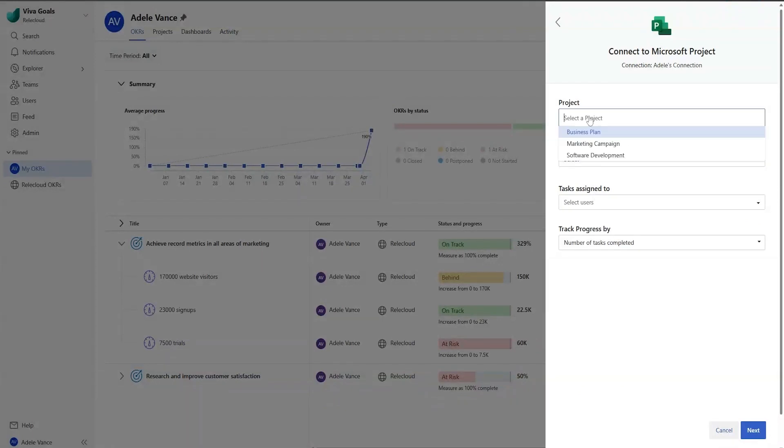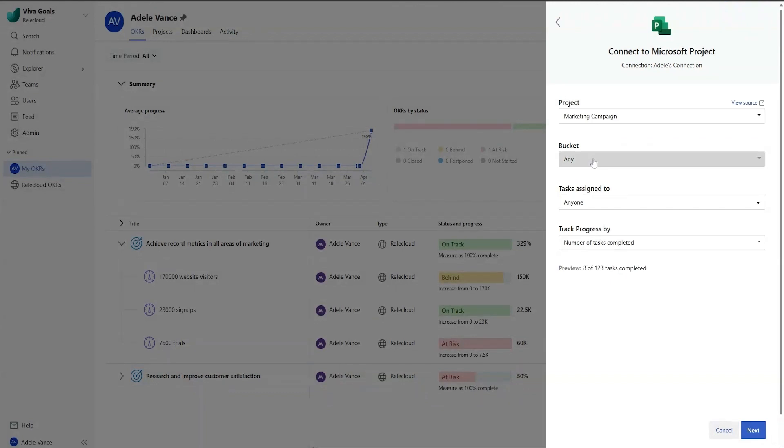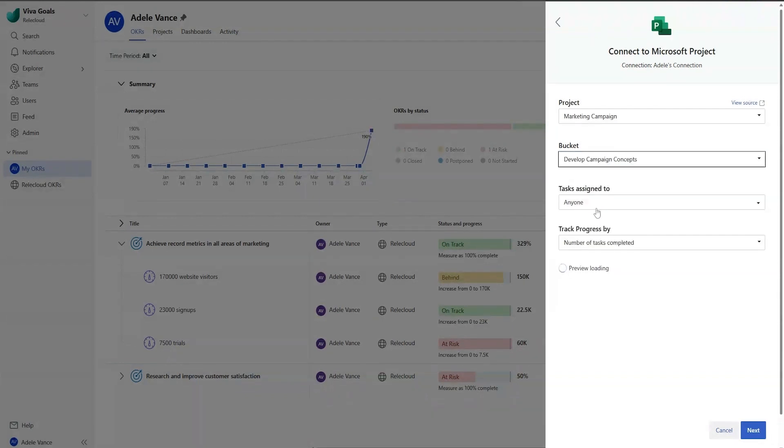Select the relevant project from any environment in your tenant. Next, choose how to track progress. You can automatically track progress based on all the tasks in a project, or filter based on assignee and bucket.